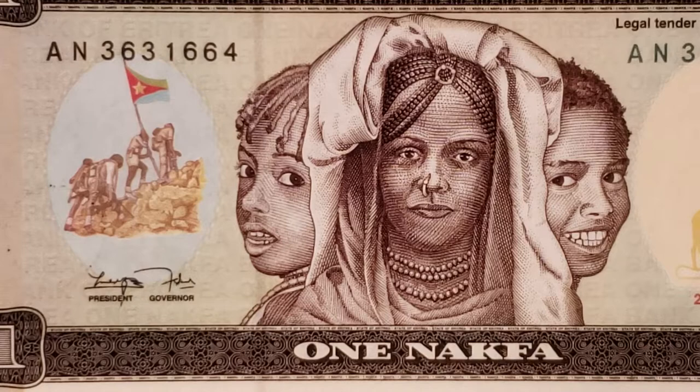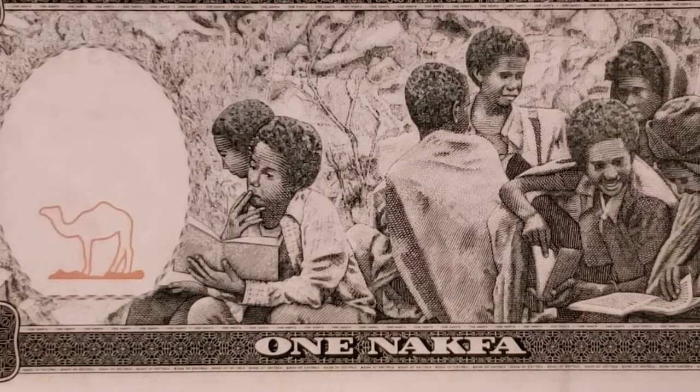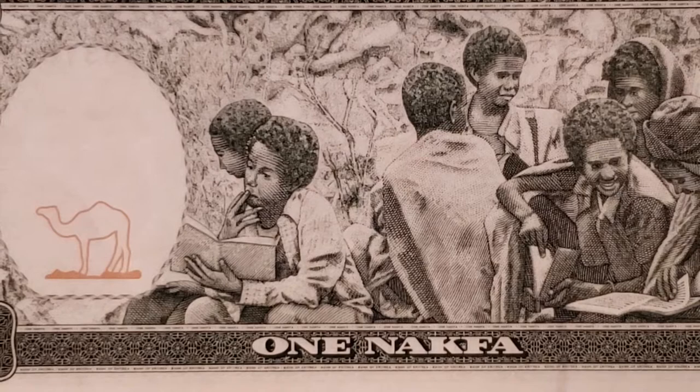The first note is the one Nakfa, cataloged P1. On the face it shows three girls. On the back of the note we see a bush school — an outdoor school where you can see students studying as hard as they do in the U.S., and some students conversing just as much. Pretty much students being students, and that's a beautiful thing.